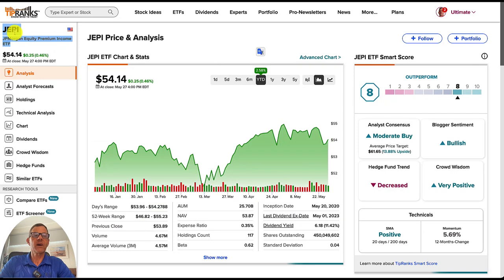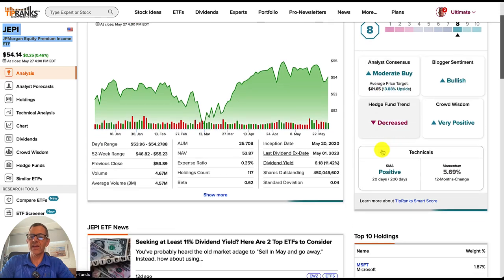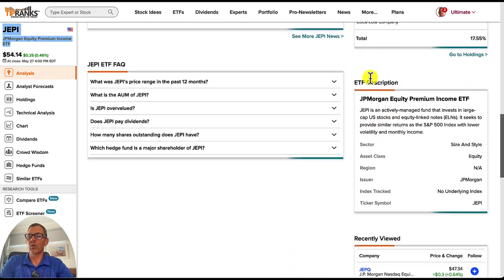Now I want to look at JEPI, which is JP Morgan's Equity Premium Income ETF, and this is a very popular ETF. They've got a real nice dividend yield of 11.42%. Year to date, they are up 2.58%. A lot of people love it, though I do think we've got a better choice — I'll cover that in just a moment. We can see right now it's currently rated with an 8 as an outperform. Moderate buy is the analyst consensus. The price target is $61.65, and we've got 13.88% of upside.